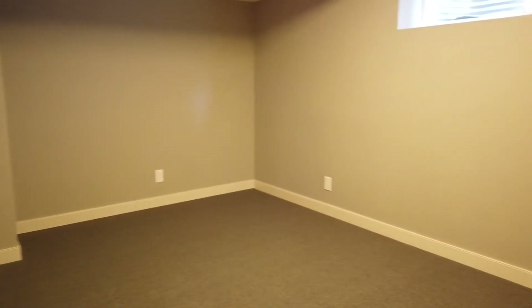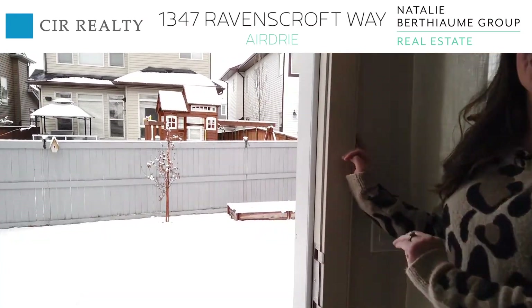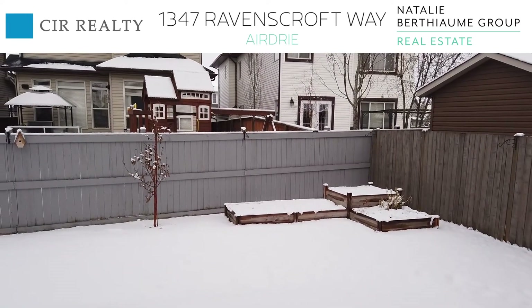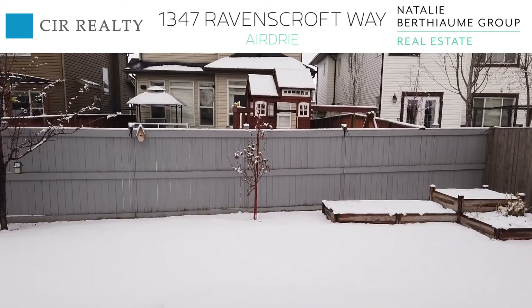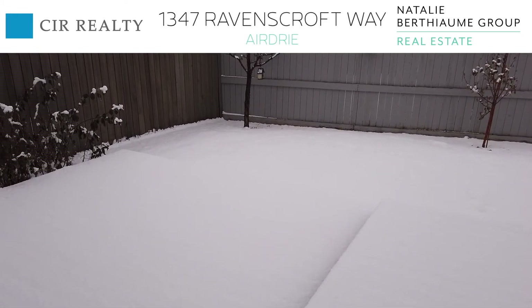Now let's head out to the backyard. You'll see you have an irregular shaped lot which is a bit larger than your typical rectangular shaped lot. You also have a two-tiered deck and plenty of side yard, which is perfect for a large shed.